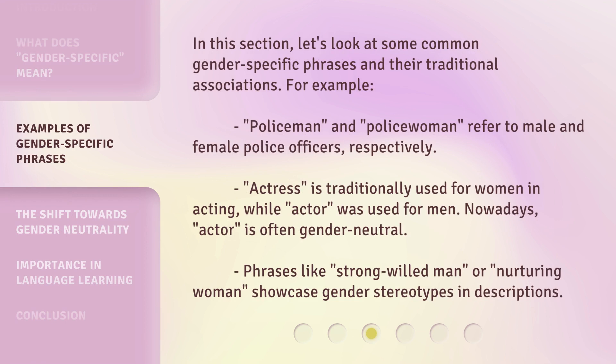In this section, let's look at some common gender-specific phrases and their traditional associations. For example, policeman and policewoman refer to male and female police officers, respectively. Actress is traditionally used for women in acting, while actor was used for men. Nowadays, actor is often gender-neutral.